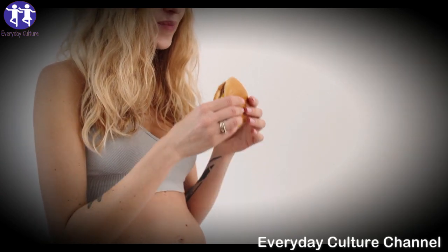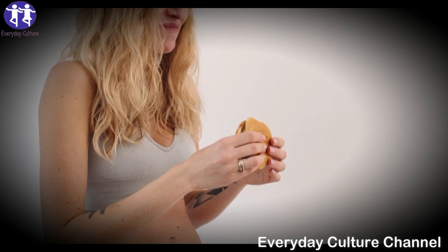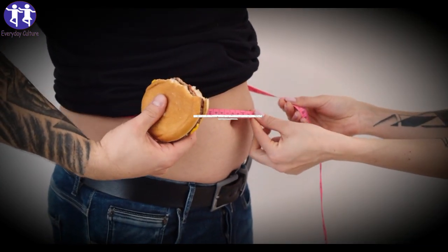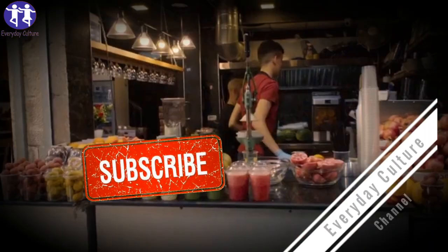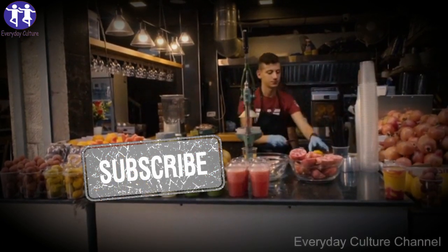Carrot and ginger juice. If you need a juice that burns calories and at the same time stimulates your immune system, this is carrot and ginger juice. It is rich in vitamins and minerals. You need a suitable piece of ginger, three to four carrots, a quarter of a lemon, and one to two cloves of garlic. If you don't like the taste of garlic, you can leave it out.